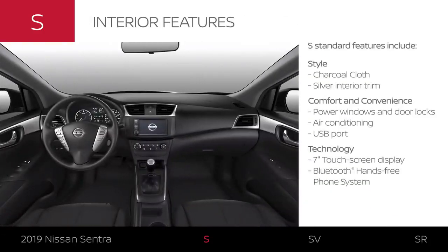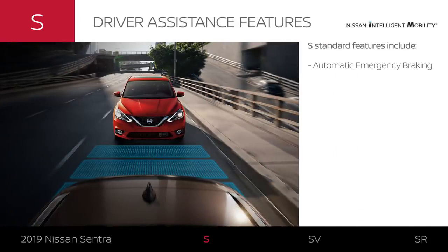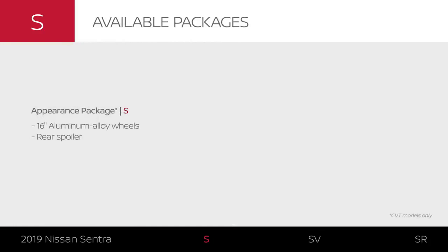The Sentra S interior has all the basics. The seats come in dark charcoal cloth with a silver interior trim. You get all the essential conveniences like AC to keep you cool and a USB port to charge up on the go. Sentra S can connect with modern tech and keep your music pumping. It also features available driver assistance tech, and you can upgrade exterior style with the appearance package.